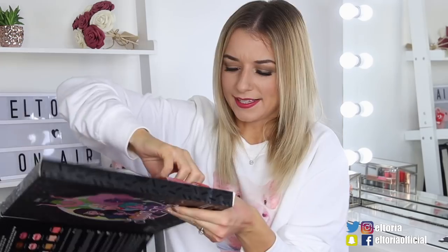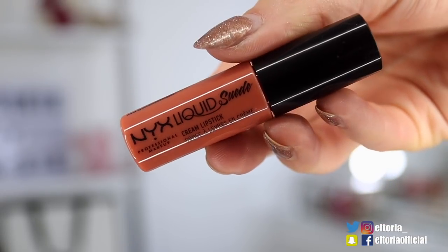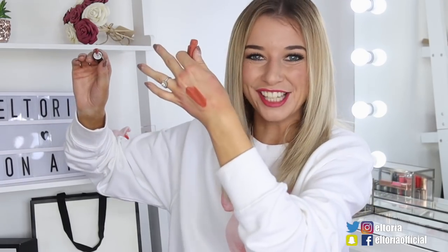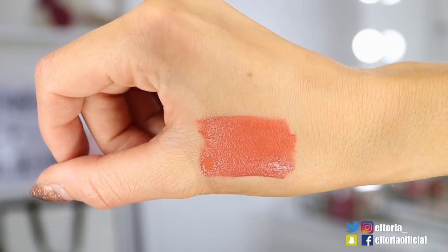Door number 18 — is this orange? This is the NYX Liquid Suede cream lipstick in the shade Peanut Brittle. I am loving this shade. This is something I wouldn't particularly pick up in a shop — it's like a cinnamon orange colour, but it's screaming autumnal and a gold eye. The consistency is just like the other one, not too matte, more of a moisturising lip colour.